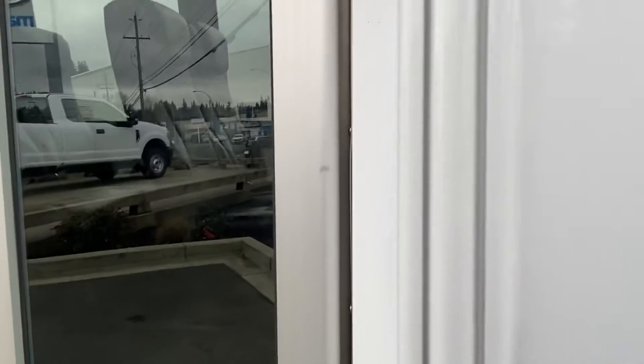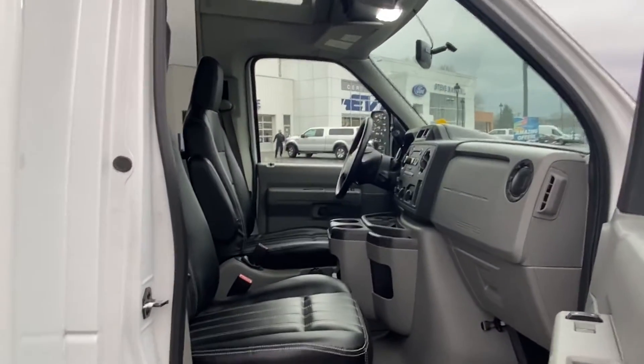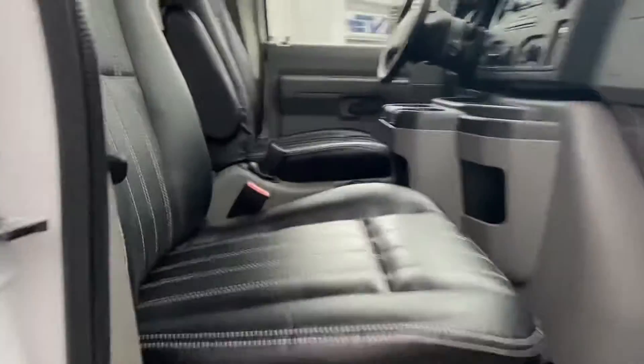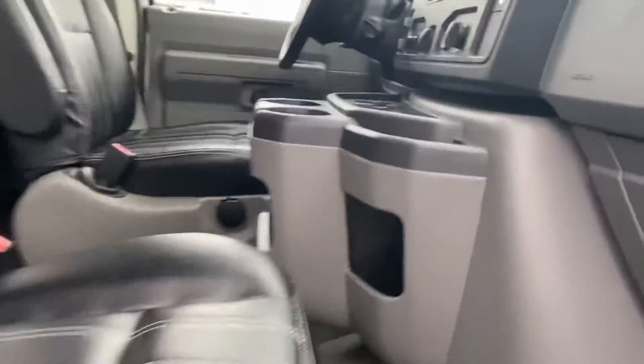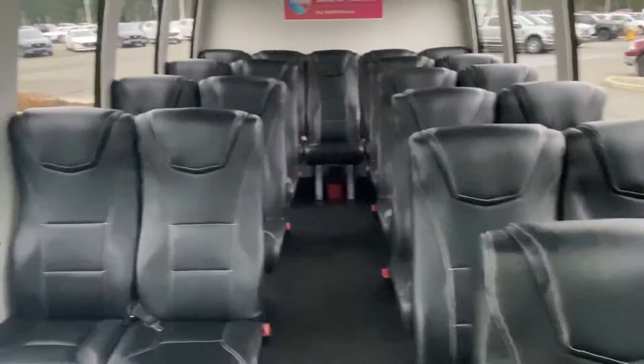One really nice thing about this bus is it's kind of the more luxurious style bus. You've got this nice leather interior which shows really nicely throughout the whole bus — you can see it's in really great shape. Look at this thing, it's minty. It's a bus and we haven't actually detailed it yet, so if you decide to purchase this we will make sure it gets detailed properly before you come to pick it up.